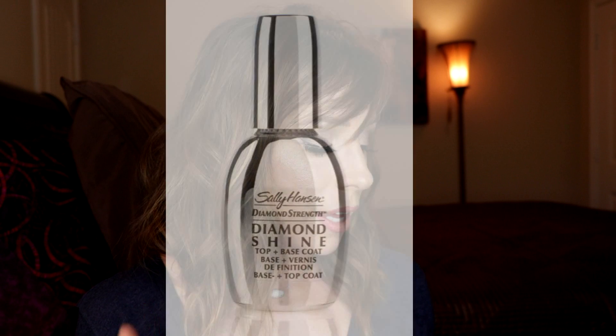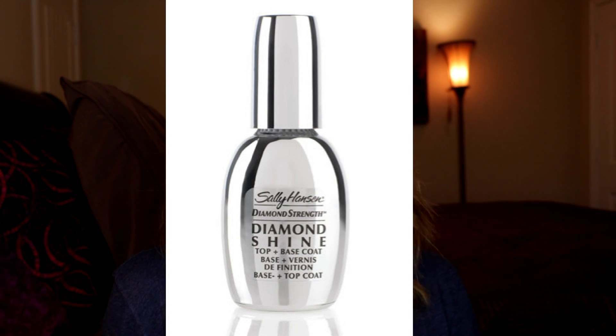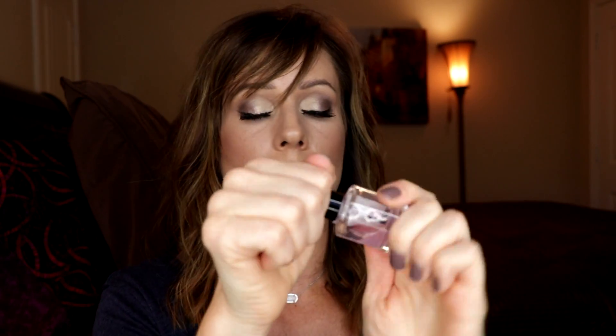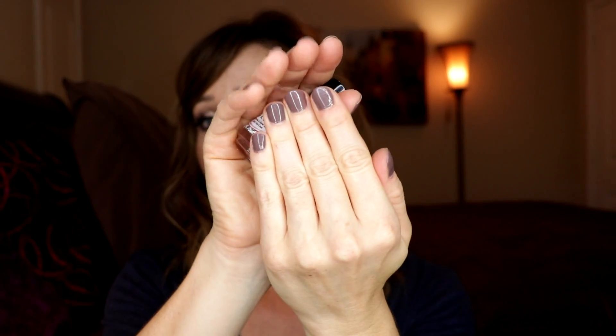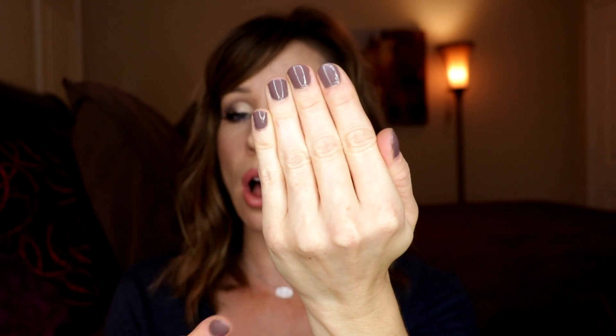Next was a top coat — the Sally Hansen Diamond Shine Basin Top Coat. I still like that, but I never repurchased it because a new product came along. I do have two others. The HK Girl — I've talked about this a lot. I do like it. However, when it gets down toward the bottom, it gets super goopy and really stringy, and it's hard to work with. I do like it — it's fast drying, makes your nails super shiny, and creates a very nice thick top coat. It seals the deal. I just don't like when it gets goopy.